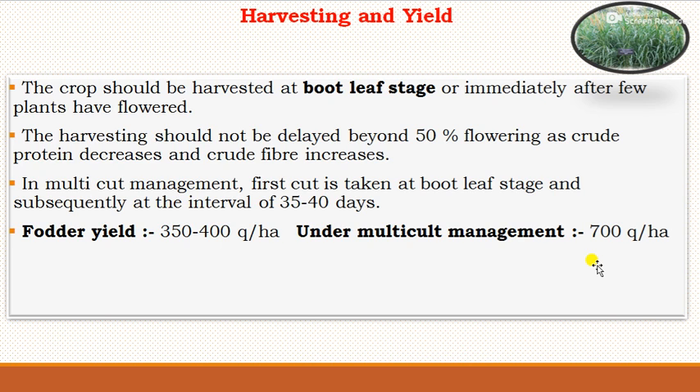This concludes today's topic on crop production technology of forage pearl millet. Thank you.